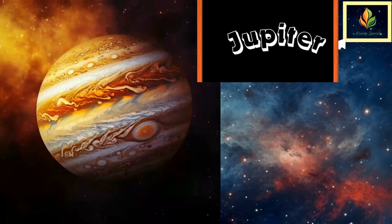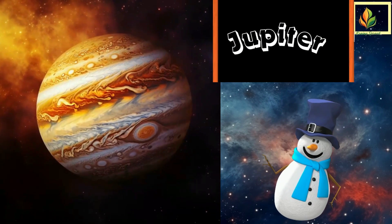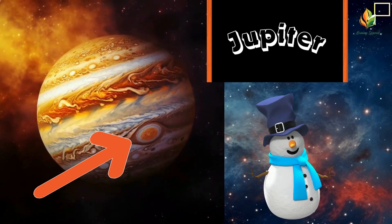Say hello to Jupiter, the largest planet in our neighborhood. This giant has a giant storm — the Great Red Spot — which has been raging for hundreds of years.